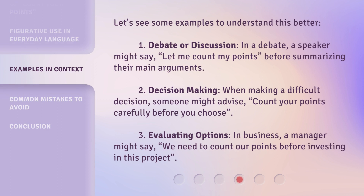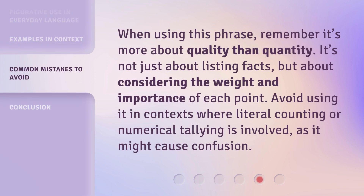Let's see some examples to understand this better. First, in a debate or discussion, a speaker might say 'let me count my points' before summarizing their main arguments. Second, in decision making, someone might advise 'count your points carefully before you choose.' Third, in evaluating options in business, a manager might say 'we need to count our points before investing in this project.' When using this phrase, remember it's more about quality than quantity — not just about listing facts, but considering the weight and importance of each point. Avoid using it in contexts where literal counting or numerical tallying is involved, as it might cause confusion.